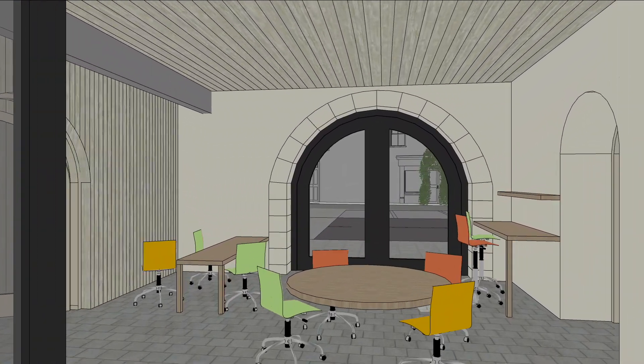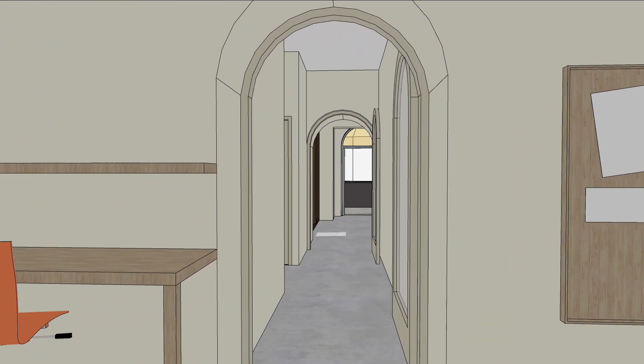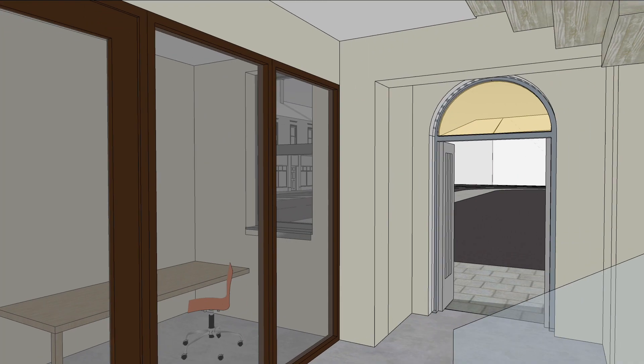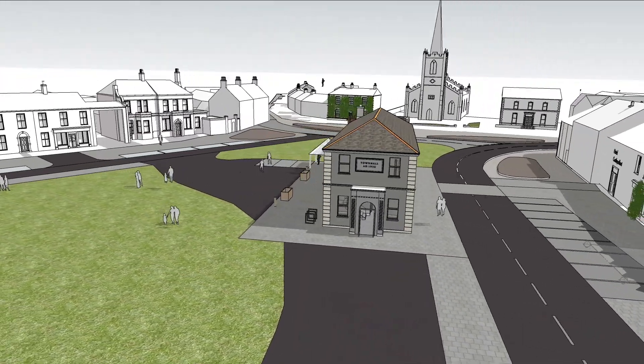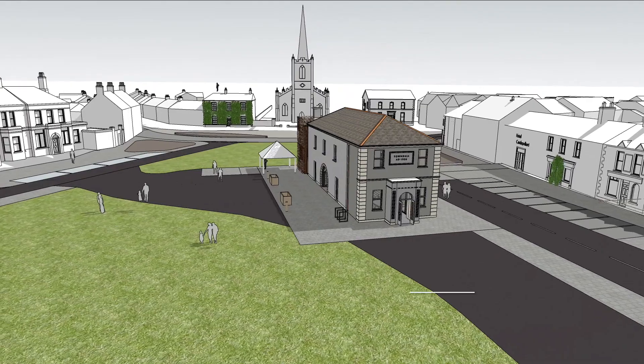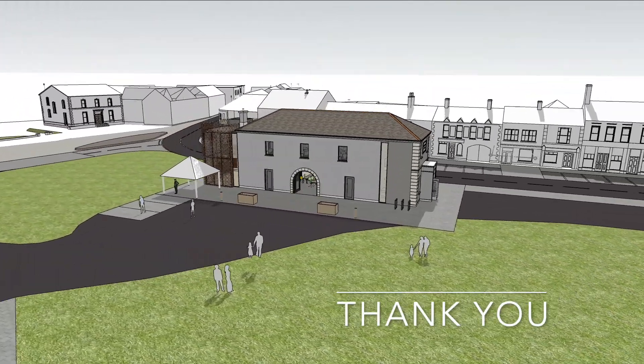The external stone staircase is iconic. To protect the original, we propose to suspend a lightweight preformed metal stair. Reinstating the market house to its former glory and bringing it up to today's standards will have a positive impact in Castle Pollard. Thank you.